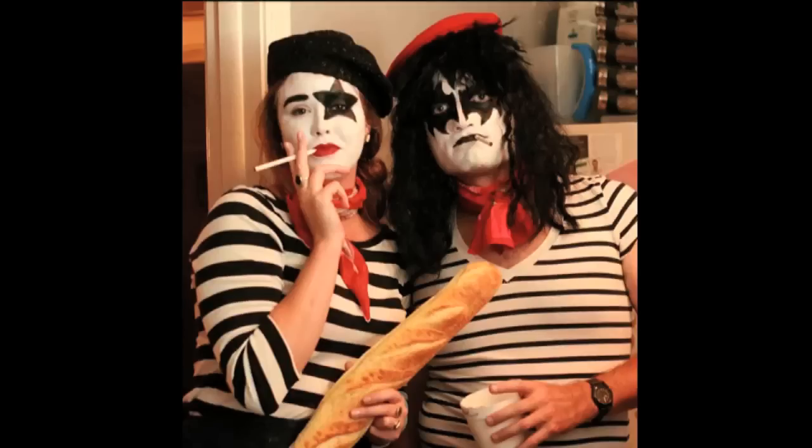This next one is from Aabria Adele. Look at their costume — French kiss. That's nice. Get it? I like that. That's great.